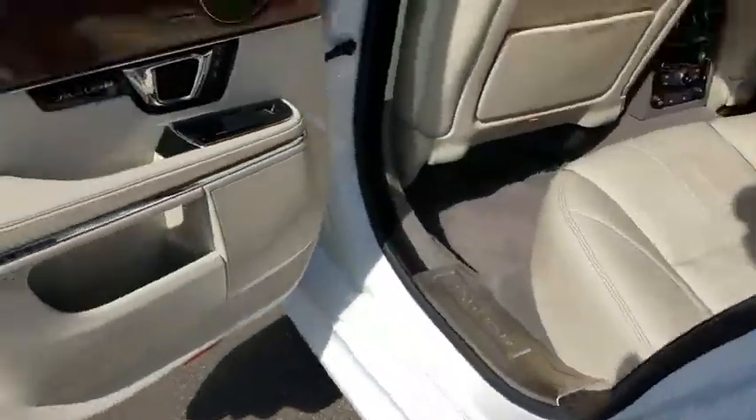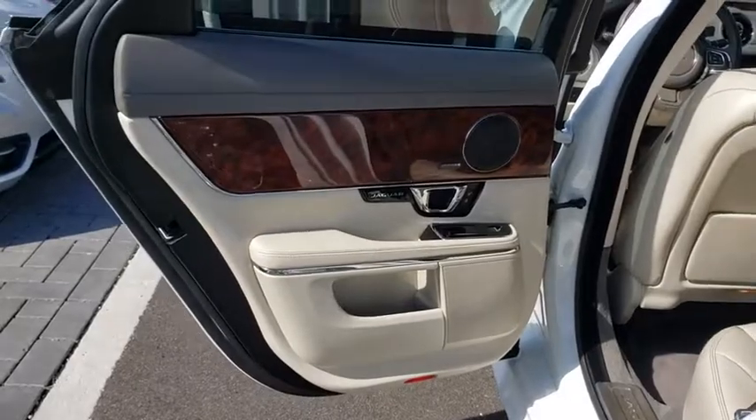keyless entry, power passenger seat, steering wheel audio controls, remote engine start, navigation system, traction control, stability control,